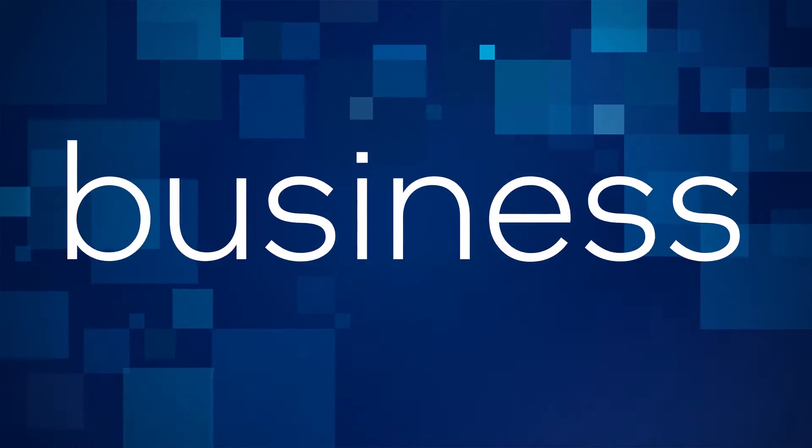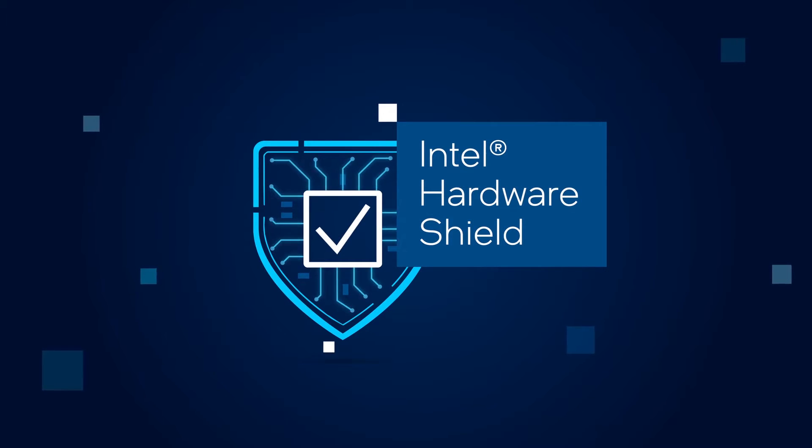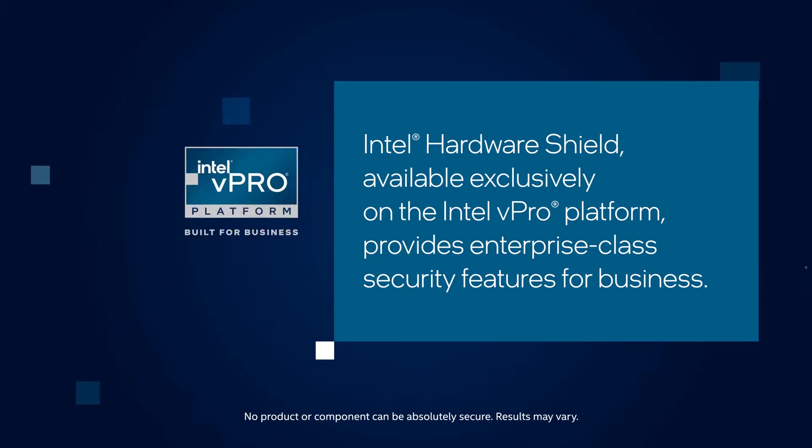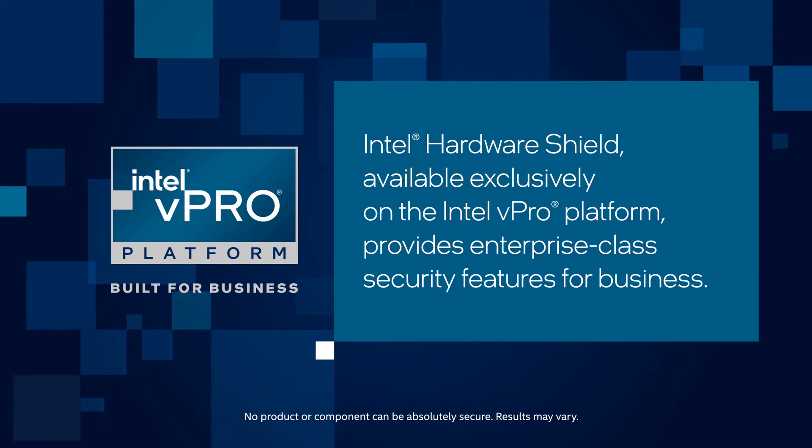For decades, Intel has delivered relentlessly to help secure your business, and we continue to do that with Intel Hardware Shield. Intel Hardware Shield, available exclusively on the Intel vPro platform, provides enterprise-class security features for business.